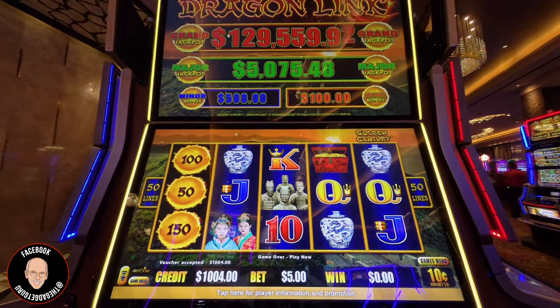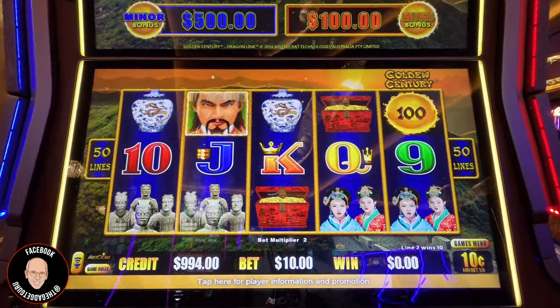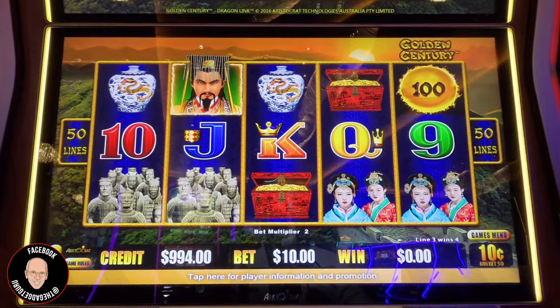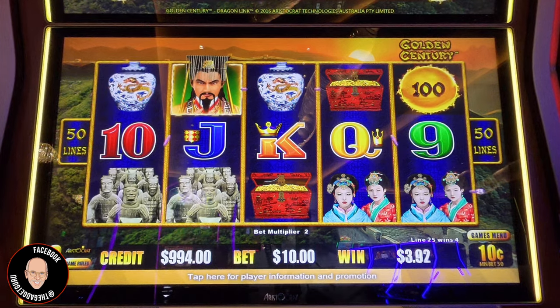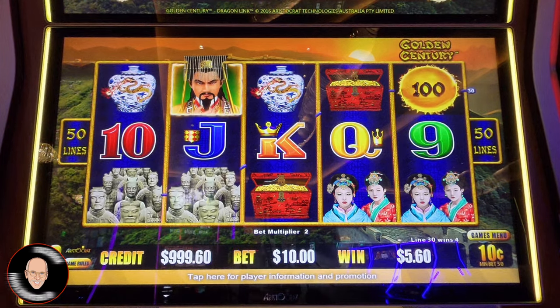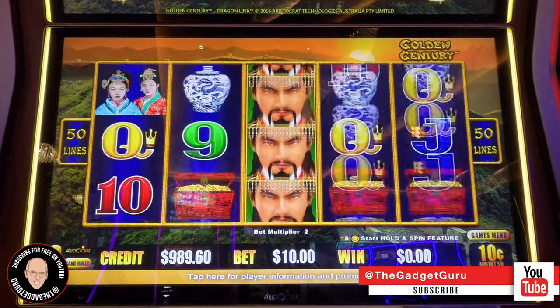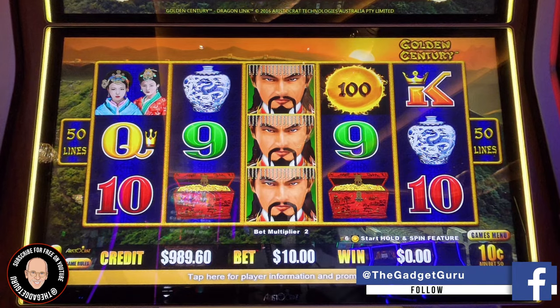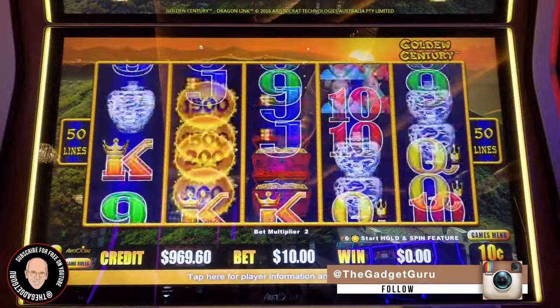Let's start with $1,000. You know my kind-of rule about having a 100-to-1 ratio. If you have a budget of $100, go a dollar per spin. So $10 per spin — I have $1,000 in there. Let's see if it works.